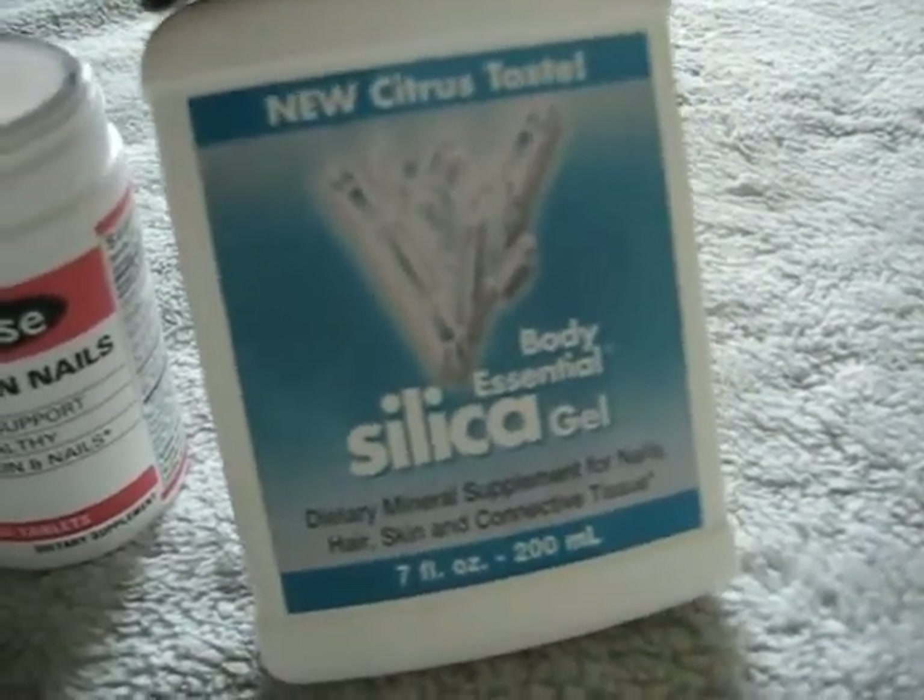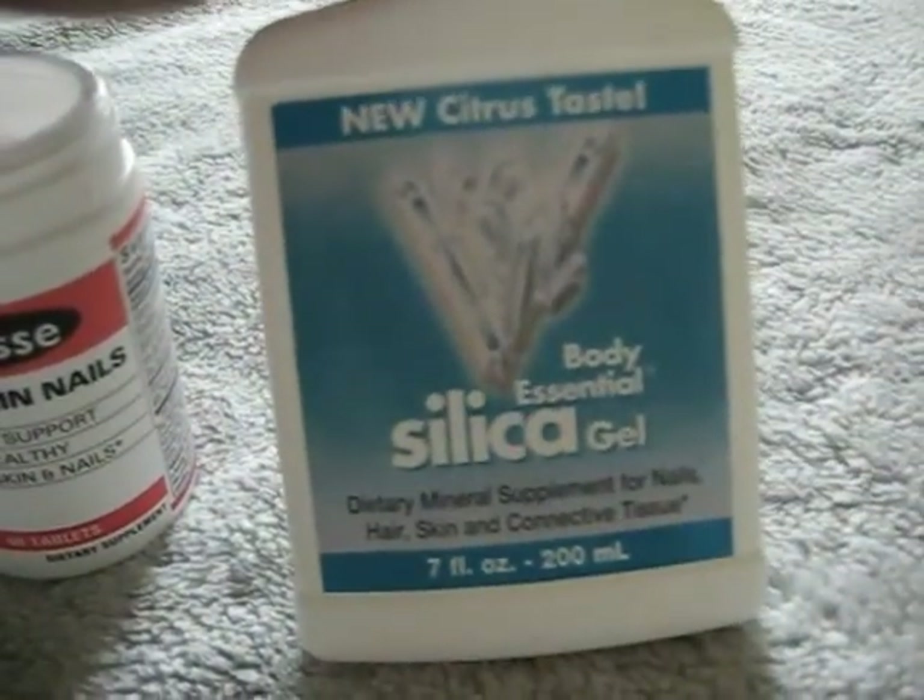I'm also taking silica gel, which is good for the hair, skin and nails. All you need is one tablespoon — you can put that inside your liquids or you can take it straight up. I usually take it straight up.